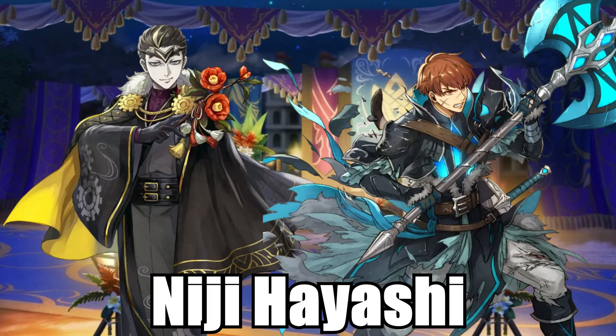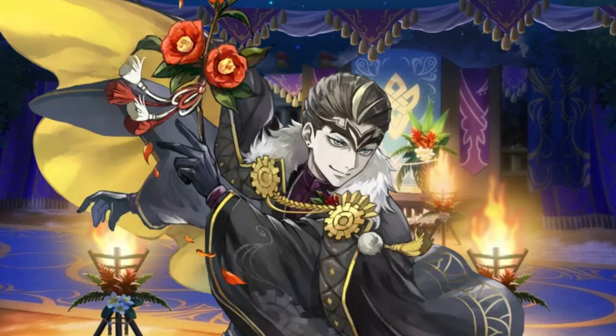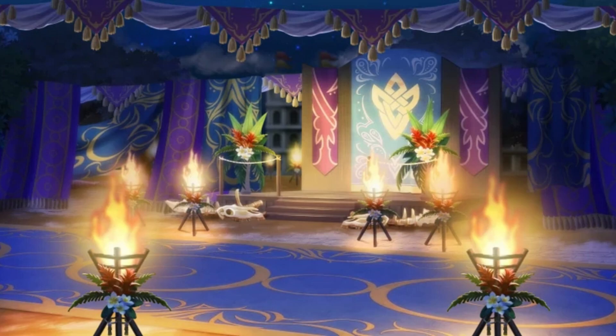Niji Hayashi. I like to consider him the glow-up artist. He completely fixed Elincia with that beautiful Resplendent, improved Raven tremendously, made me look at Eldigan and say 'oh no, he's hot!', made me appreciate Fafnir with his incredible art, and finally delivered the perfect, immaculate Summer Hilda. I really like this artist.